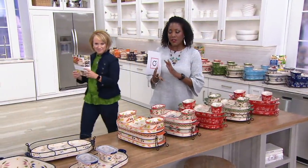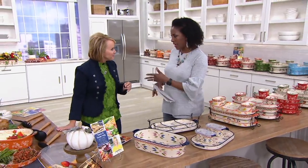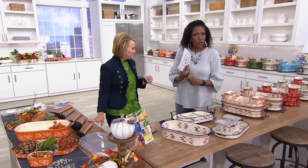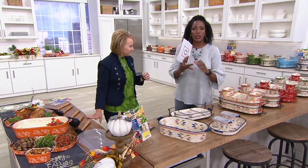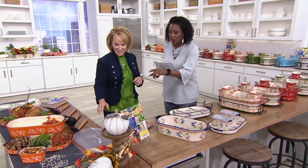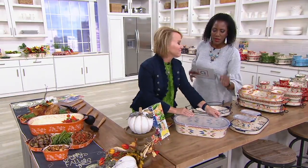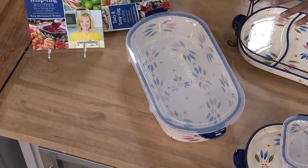Here's an update: since midnight, 20,000 sets spoken for. The reason is that Temptations cookware lets you prep, bake, serve, and store all in the same pieces because you also get the lids. If you've got leftover casserole, after it cools down you put the lid on and it goes right in the refrigerator and freezer.